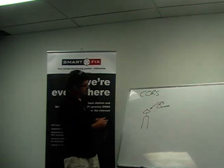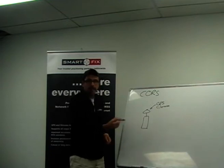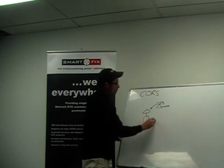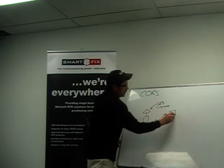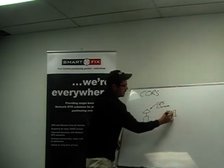These reference stations are permanently mounted around the country. What actually happens is these stations receive the satellite signal, and they're connected out to the internet via cable or modem. The data gets streamed from here off to a server. Our server happens to be sitting in Auckland, but it doesn't matter where in the world they are — all the data gets collated there.